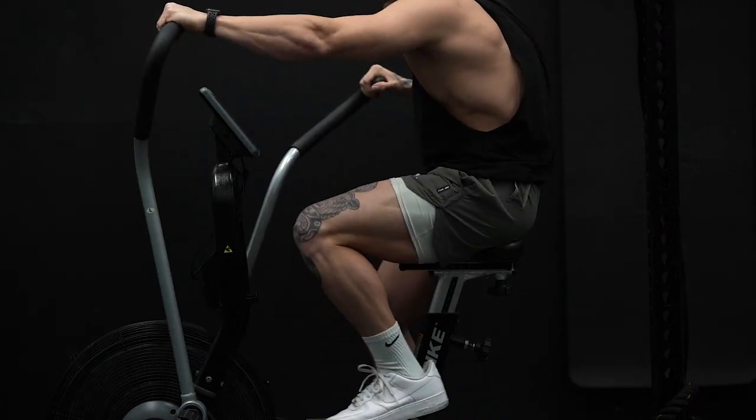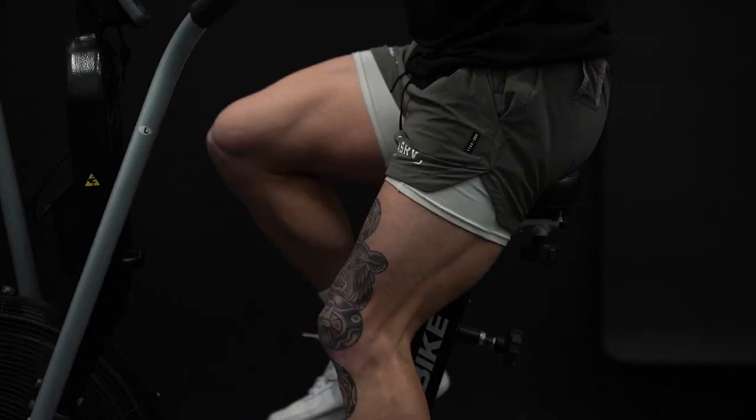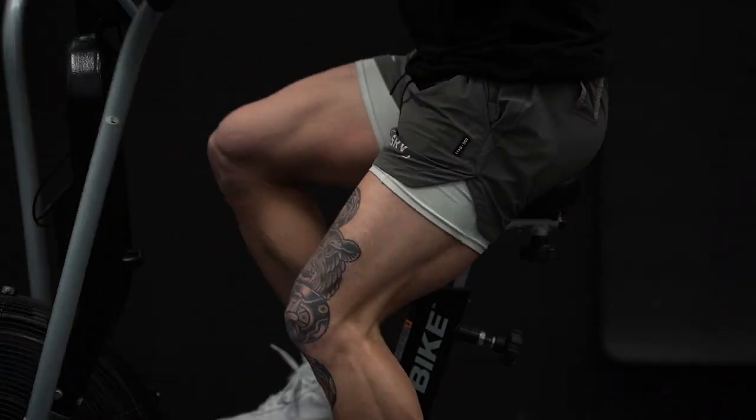I'm going to hit 30 minutes on a stationary bike for cardio, shooting for a goal of around 400 calories burned, and that's going to do it. We're going to head home and get our post-workout meal in. Like and subscribe, and if this video was helpful to you, please let me know in the comments!